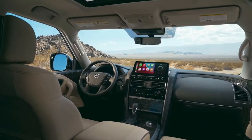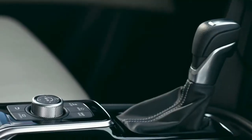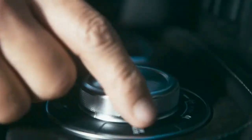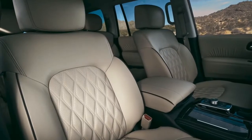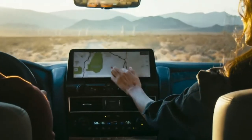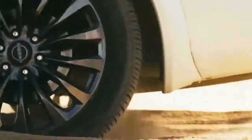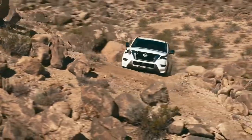Armada has a first-class interior with premium design details, and an elevated experience in every seat. Technology to help keep you connected, comfortable, and safe. And real off-road performance that's built in. It's the ultimate SUV.